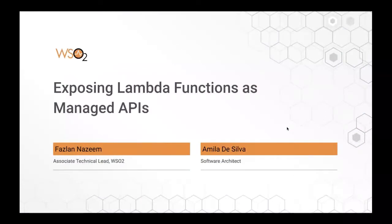Hello, guys. Welcome to our first webinar. Today we are going to talk about exposing Lambda functions as managed APIs. I'm Amelide Silva, working as a software architect with the WSO2 API management team. This session is going to be co-hosted by Faslan Nassim, who is an associate technical lead working with the WSO2 API management team. So let's get started.